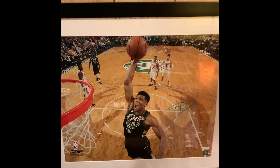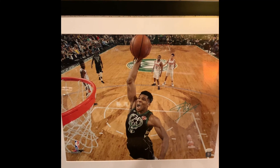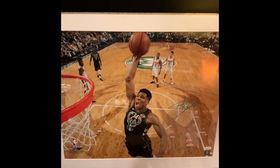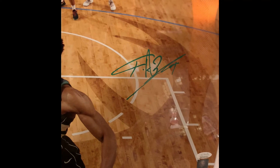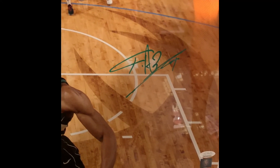Another image I like is this 16x20 of Giannis — my favorite Bucks player of all time other than Jabbar or Lew Alcindor. This has a nice Giannis autograph. Usually he doesn't sign this well — usually it's just a scribble — but on this one you can at least see the 34 and the GA. This is witnessed by the Witness Protection Program of JSA.